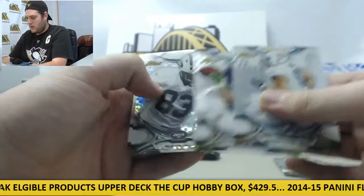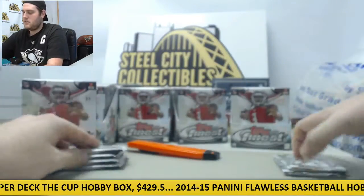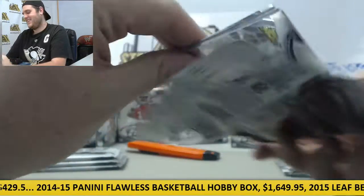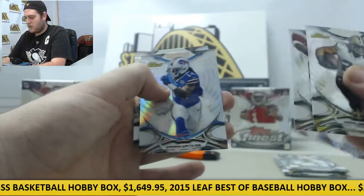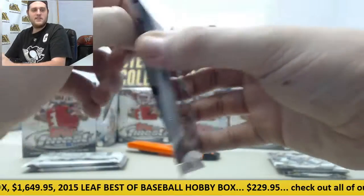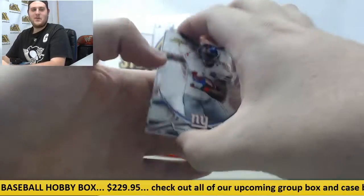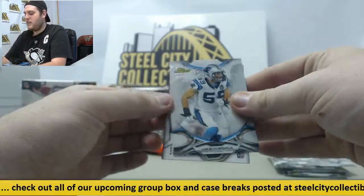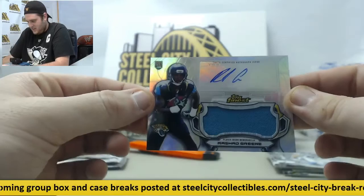Dominique Rodgers-Cromartie, Jimmy Graham, Austin Hill rookie card refractor, Vaughn Miller, Calvin Johnson. Alvin Bud Dupree rookie card, Jameis Winston rookie, Sammy Watkins, Darrell Revis. If you're the Bucs, looking on the bright side. Beckham, Dorsett rookie, Luke Kuechly, and jumbo relic auto Rashad Green for the Jags.